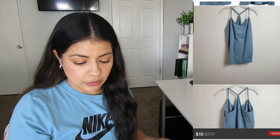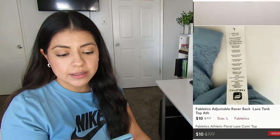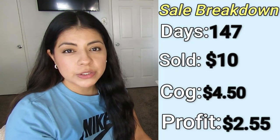The second low profit sale was this Fabletics adjustable razorback tank top. It sold in 147 days for $10. I paid $4.50 and my final profit was $2.55. Early in my reselling journey, some of my high sales were Fabletics — I was selling leggings for $20 to $25. That left an impression that Fabletics was a good brand to pick up. So I'd been picking up everything by Fabletics in good condition. But now I'm seeing that brand has fallen a lot, and it's super expensive at thrift stores compared to other things. I won't be picking up Fabletics as much anymore, especially lightweight tank tops.